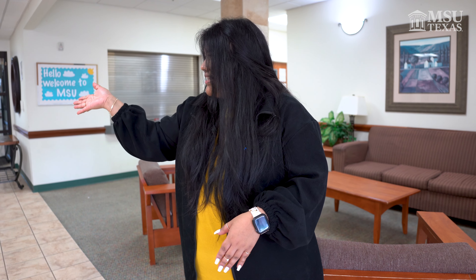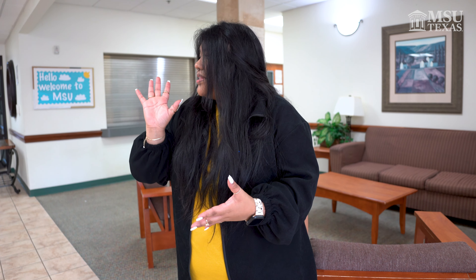Right across is the office where a residential assistant could help you with either lockouts, checking out items, or signing someone in. A resident assistant is here to help you on your journey here at MSU Texas.